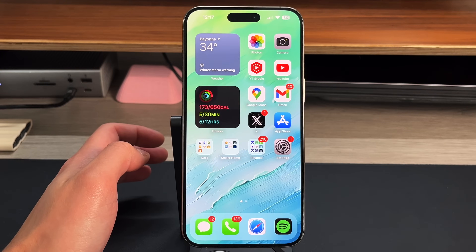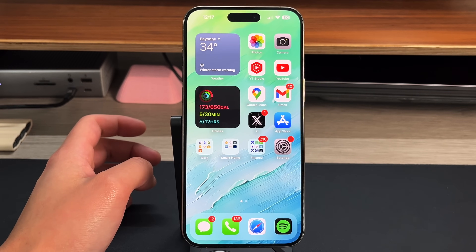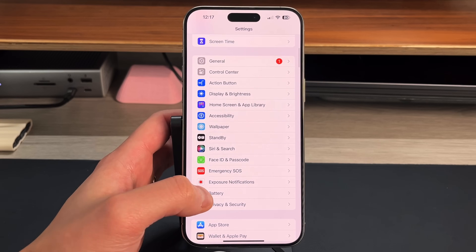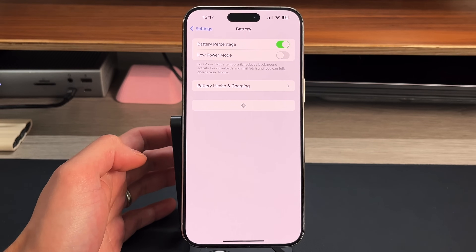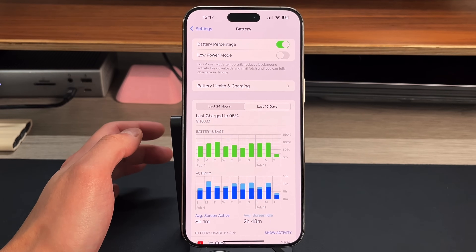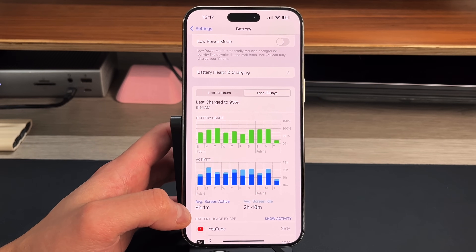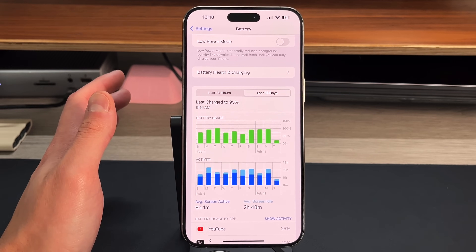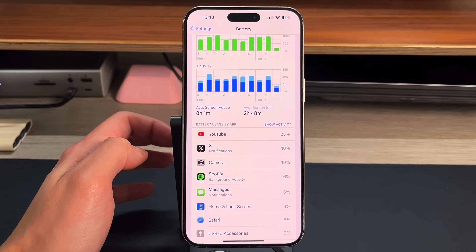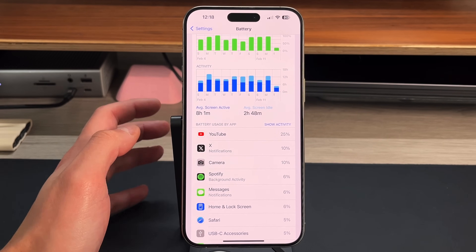The first tip is what I tell everybody to do when looking to improve battery life, no matter which iPhone you have: go into Settings and then scroll down to Battery. This is where you'll find out exactly how much each app is taking up. Go over the last 10 days because this gives you a rolling average of screen time — you can see I'm getting about eight hours and one minute of active screen-on time and almost three hours of average screen idle time.